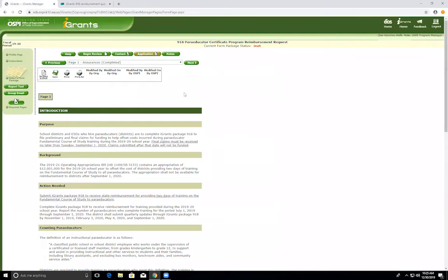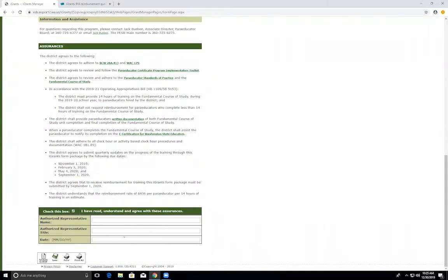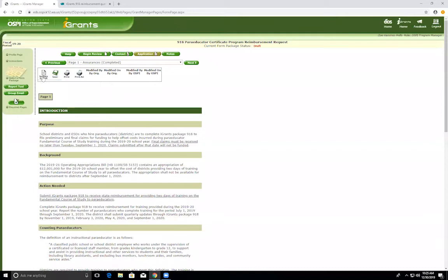So let's get started. On page one, this is the assurances page. You need to read through all of this information very carefully and then come to the bottom. Give your name, your title, the date, and then you need to check this box to signify that you have read, understand, and agree with all of the assurances. Then you need to mark as complete and save.